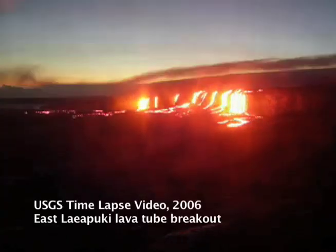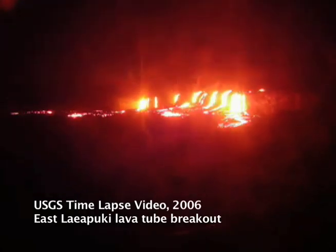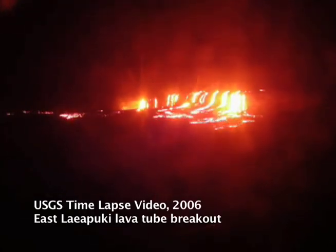Over the years, Kilauea has been the source of spectacular eruptions and lava flows on Hawaii Island. A time-lapse camera in June and September 1986 captured lava bursting from one of Kilauea's lava tubes, flowing over a sea cliff and spreading over a delta below.